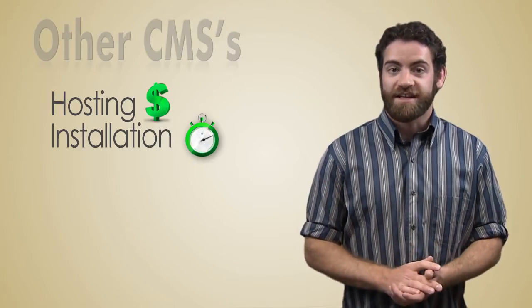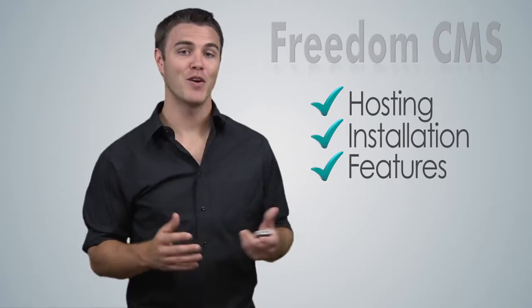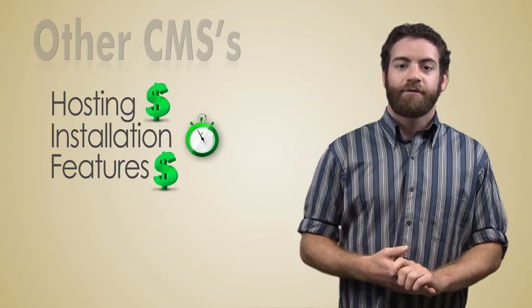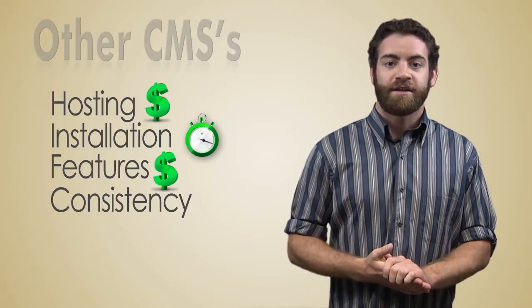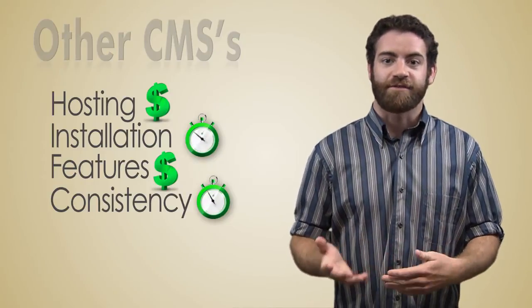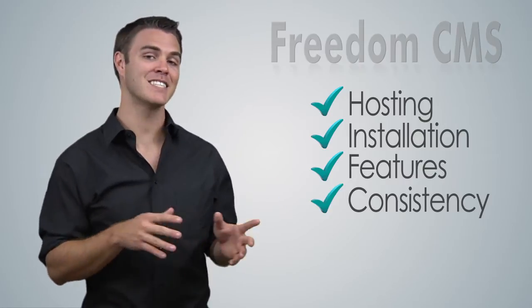If you need features like email marketing and e-commerce, you'll have to pay for them — but those come included in Freedom. And what about supporting your clients? Every free CMS installation is unique, meaning that support will be time-consuming and difficult. Every Freedom installation is consistent from one to another.